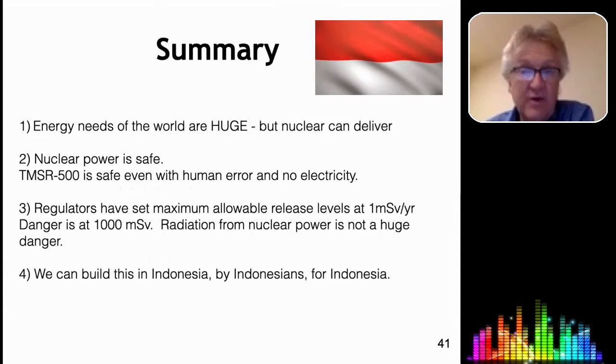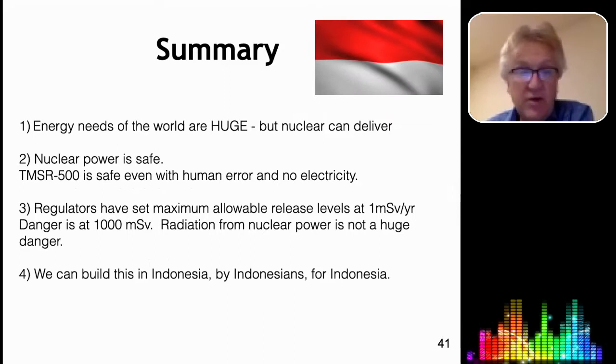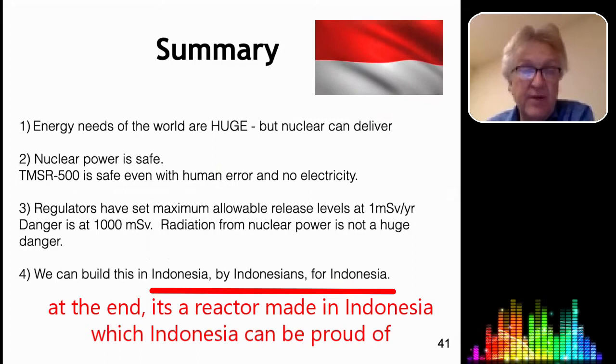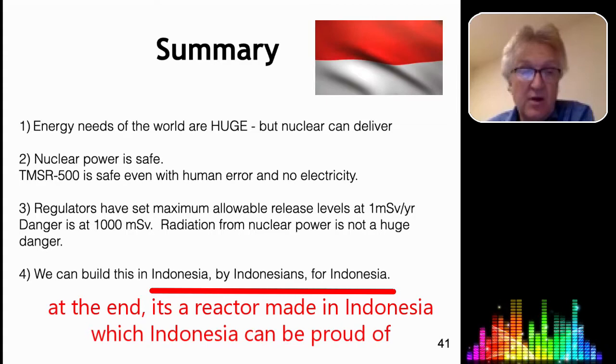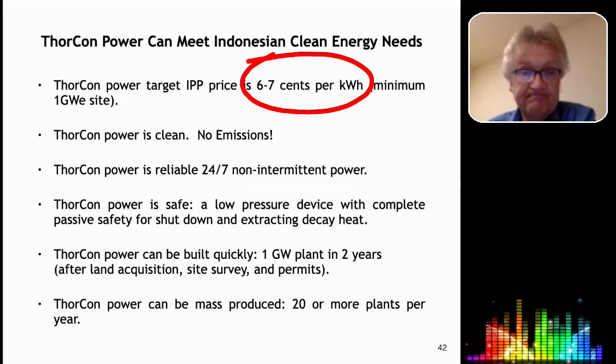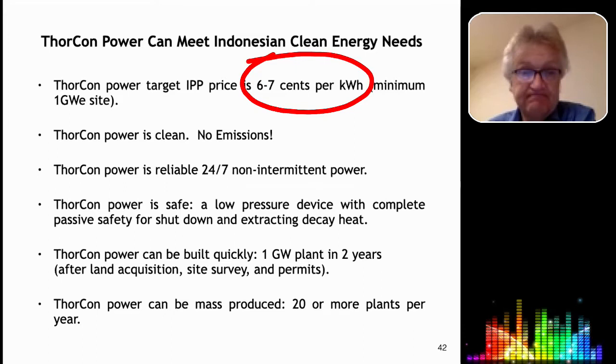In summary, the energy needs of the world are very large, but nuclear can deliver. It's safe — even with human errors, even with no electricity. The regulations are set at one millisievert per year and we will meet that, but we'll be sure the public knows that the danger level is a thousand times higher. We're targeting a cost of 6 to 7 cents per kilowatt hour, competitive with coal.